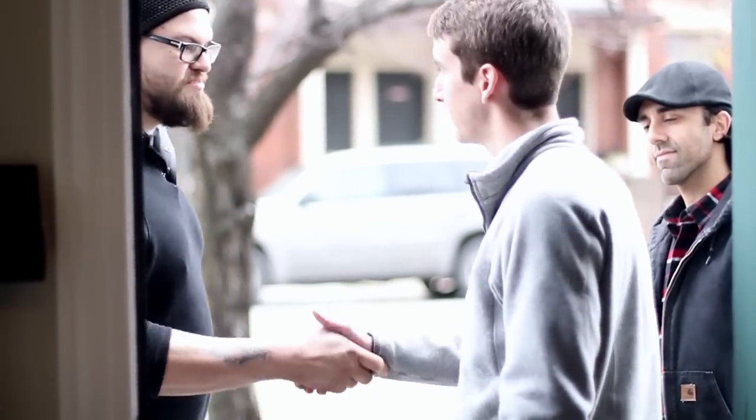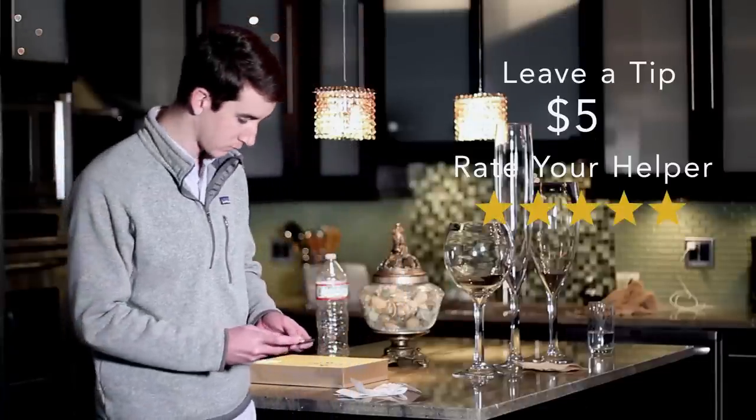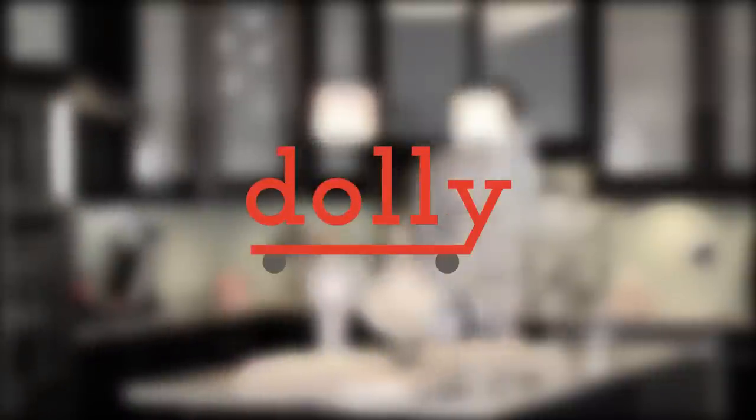When your Dolly is complete, you'll be able to leave a tip and review your helper, all via the app. No cash necessary. Change the way you think about moving big stuff. Dolly is now available for iPhone and Android. Download it today at GetDolly.com.